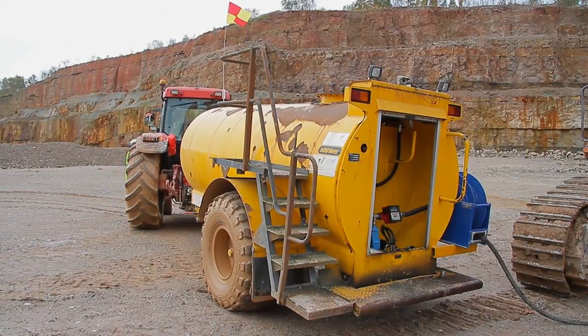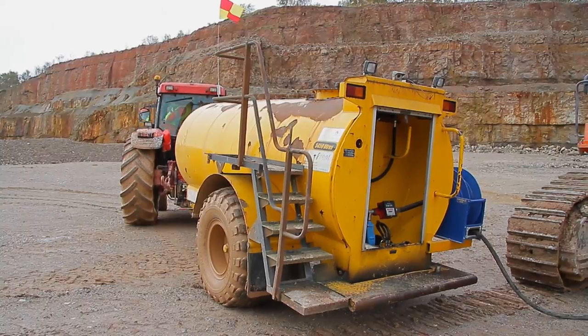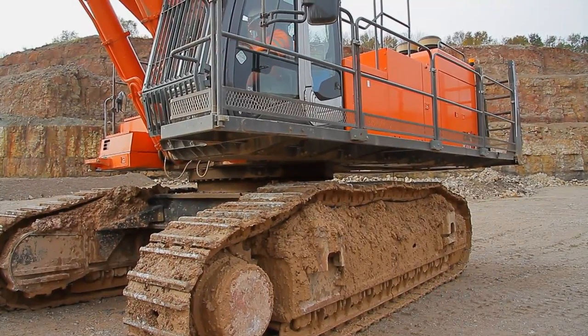Both operators needn't be out in the elements — they can both be sitting in their cabs, away from the elements and away from any potential danger.